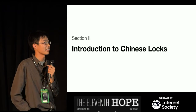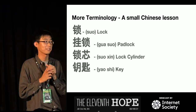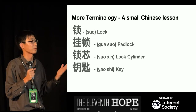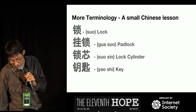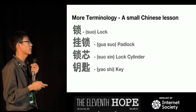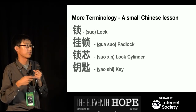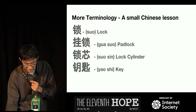Now into the Chinese locks — let's have a small Chinese lesson. The first word means 'lock.' The reason I'm saying this is that if you wanted to look up locks on Google, you won't get results from China because they use a completely different writing system. On Google Translate, it'll give you several options. The first is the general word for lock; the second literally means 'hanging lock,' which is a padlock; the third means 'lock heart,' i.e., a lock cylinder — literally the heart of the lock. And lastly, there's the word for key.